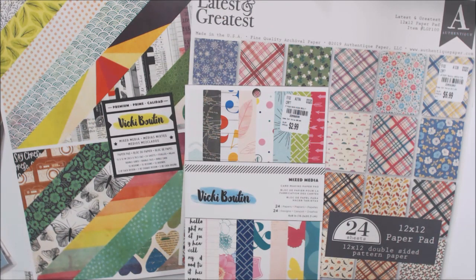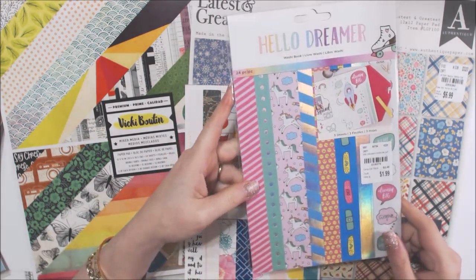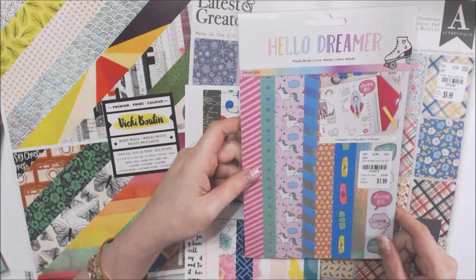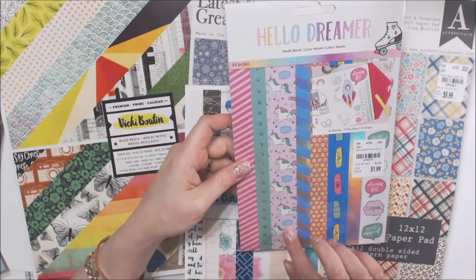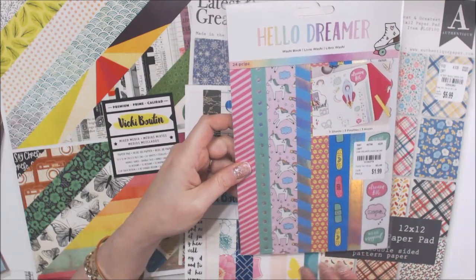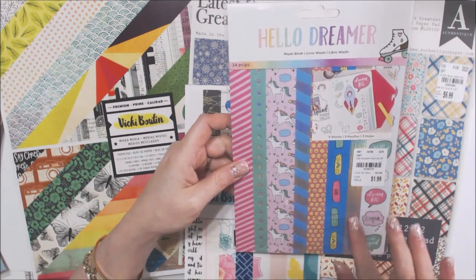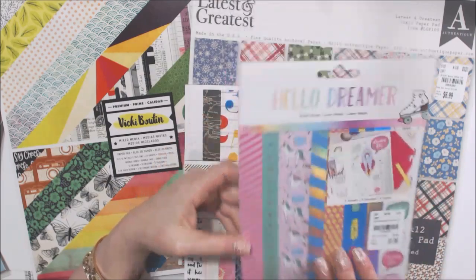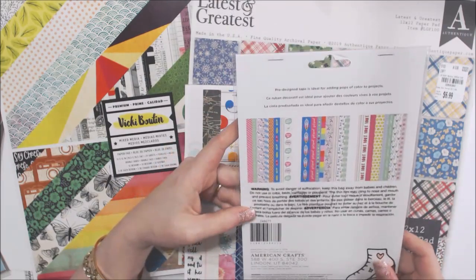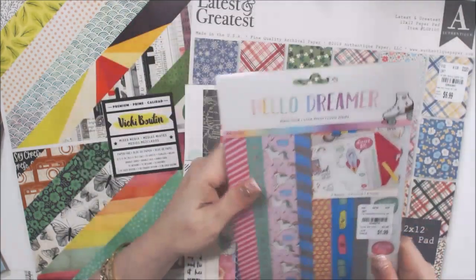I didn't have this paper before, but for $1.99 I thought these washi strips were so cute. I'm not huge on unicorns, but they're funny. There's foil, emoji faces, band-aids, foil elements — and you get three sheets. I thought that was pretty good — all those designs would be fun.